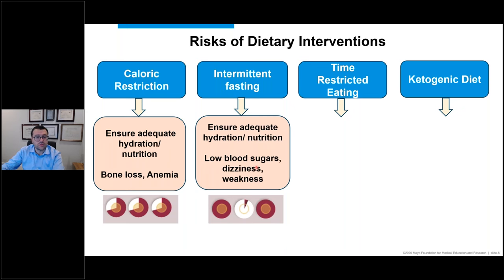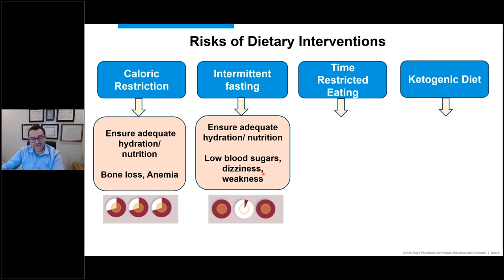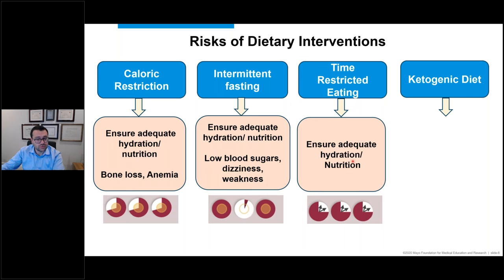We base recommendations on retrospective data — things that happened to our patients that we look back on and draw connections from. We base this on PKD animal models and preclinical studies. Then it's very important to go through the process of clinical trials to prove that an intervention leads to the desired outcome, because we want to balance efficacy and safety and not make any recommendation without adequate studies. We need to always balance the concern for long-term sustainability — for example, with the ketogenic diet, can you sustain it long term?